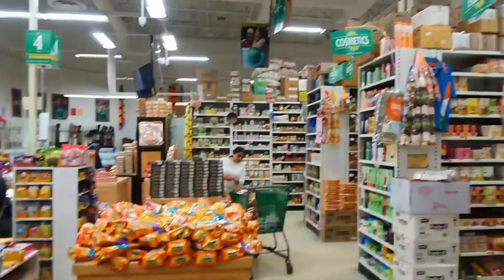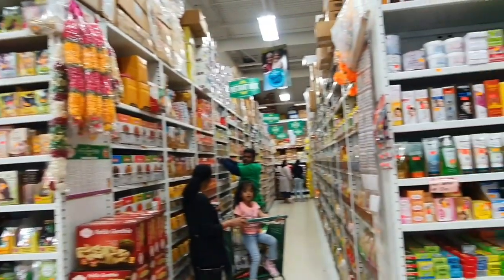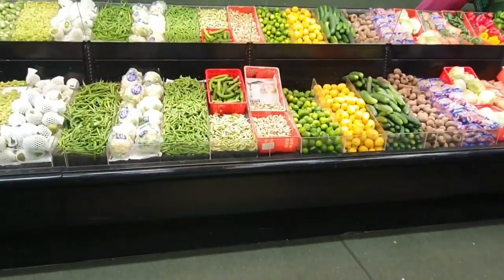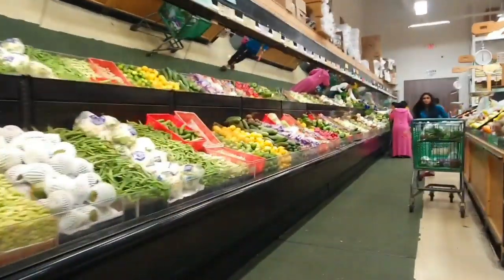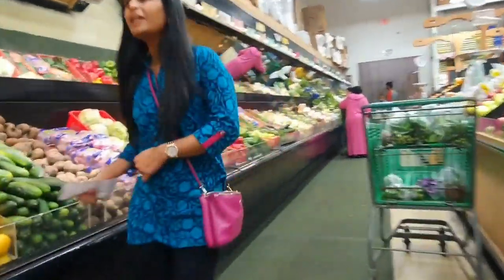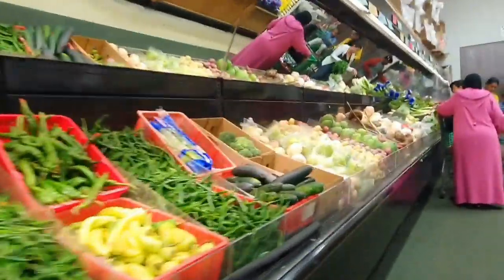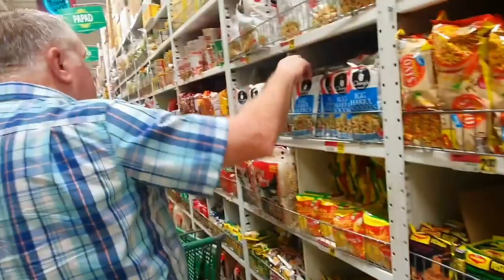Once you get inside, the first thing you notice is that it smells like India. It does not smell like an American supermarket. You'll notice that first off, and it's a wonderful smell. In the vegetable department, you're going to find all kinds of vegetables you will not find at your local American market, and they're very fresh. I was impressed with the varieties and freshness of them.